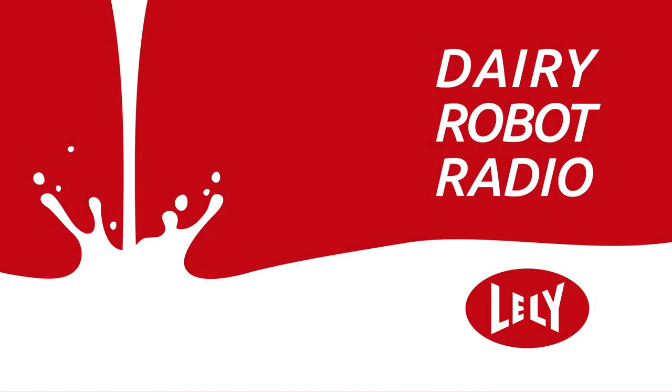Welcome to Dairy Robot Radio, the show that provides answers to your most pressing questions about dairy farming and automation. Each episode will focus on a major topic within the dairy industry and will feature experts throughout our industry and within Lely to help provide information and different perspectives on automation. And now, here's your host, B'Elanna Putz.